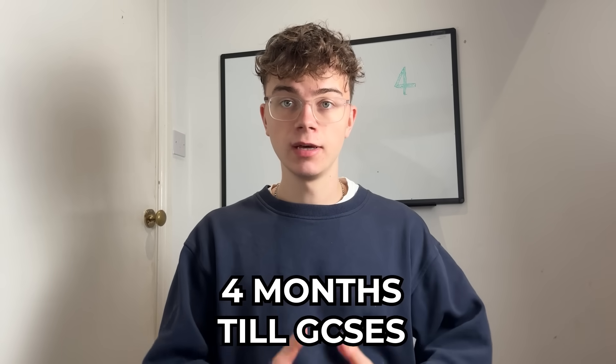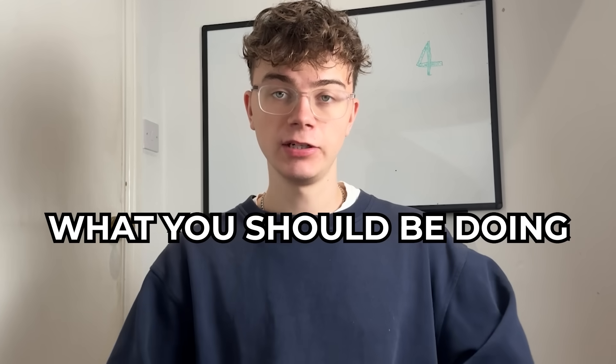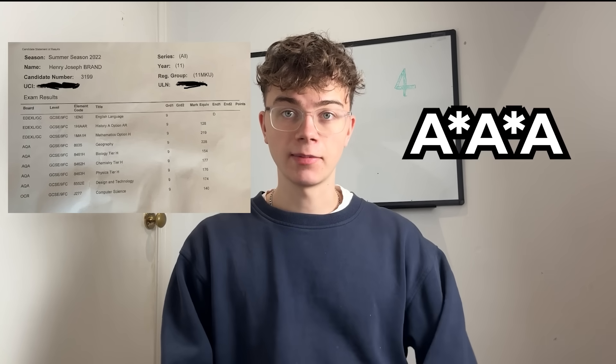There are now four months until GCSE exam season 2026. In this video I'm going to be breaking down what you should be doing to optimise these last few months to get the best results possible. If you're new here, my name is Henry Brand. I achieved all nines in my GCSEs, A-star, A-star, A in my A levels, and I'm now a student at the University of Warwick. I'm currently back in my old room — you may have seen this whiteboard before — and I've got some videos coming up soon on university that I'd love to share with you.